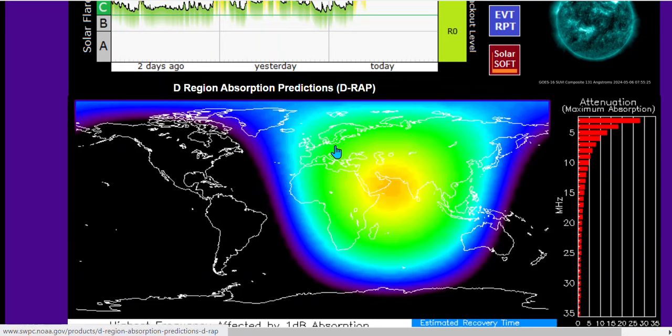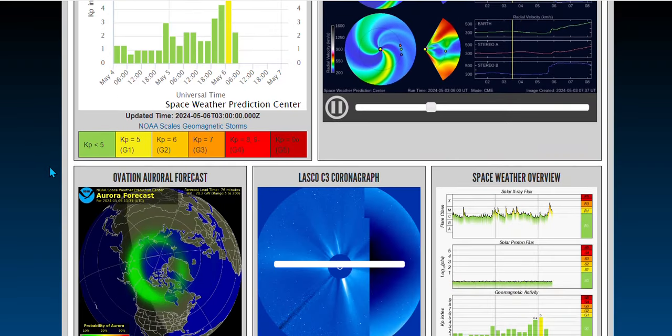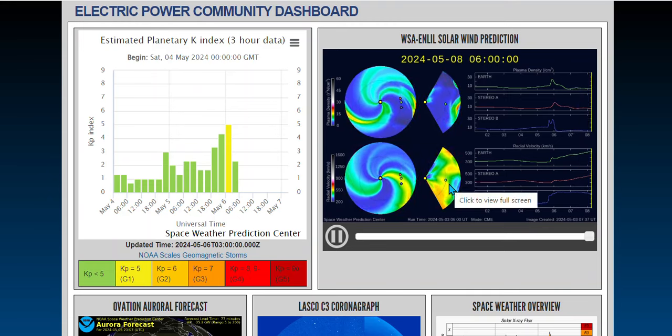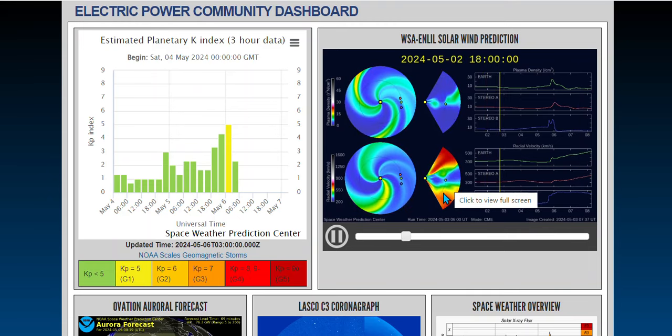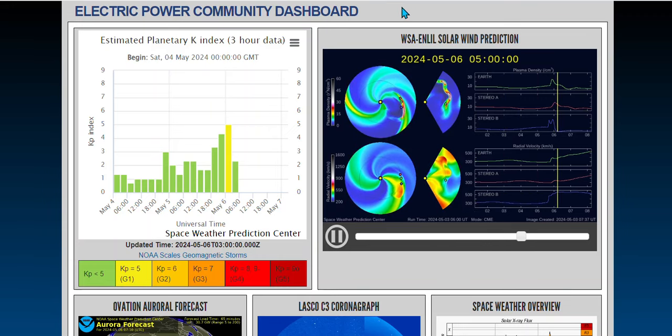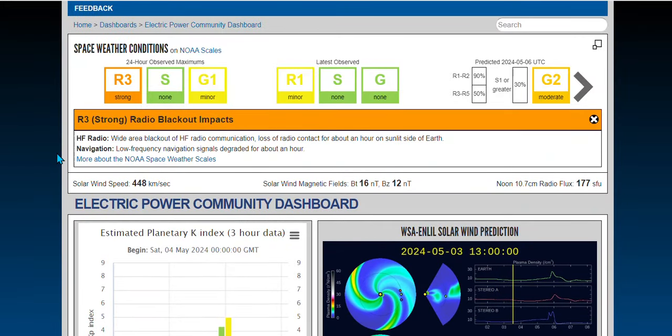Basically, what's getting hit right now is the daytime — the countries that are facing the daytime. We're right here. Where's this right here? Dodge the bullet from the left to the right. Now we'll see what the magnetic field is like. If this is Earth-directed, currently R3.